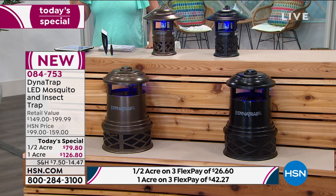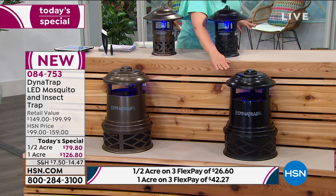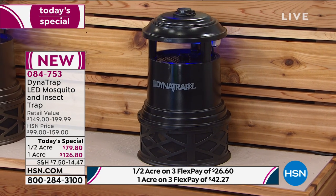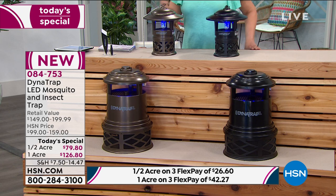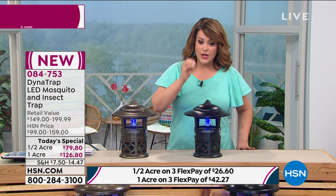There's no prep work — I don't have to go around lighting candles everywhere, and I'm not a fan of the scent of those candles. You just let it run. They're all quiet. There's a reason this has been so popular throughout the day. If you want the black in the one-acre size, it's going very quickly — fewer than 500 left.